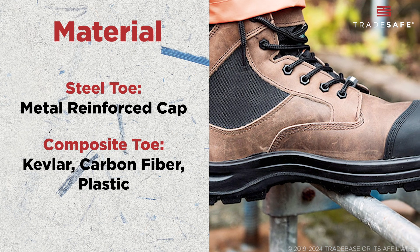So, which one is the best for you? If you need maximum protection and durability for heavy-duty environments, steel toe boots are a solid option. But if you're working in electrical or temperature-sensitive areas, composite toe boots might just be the better fit. Now that you know the differences, which one will you choose?